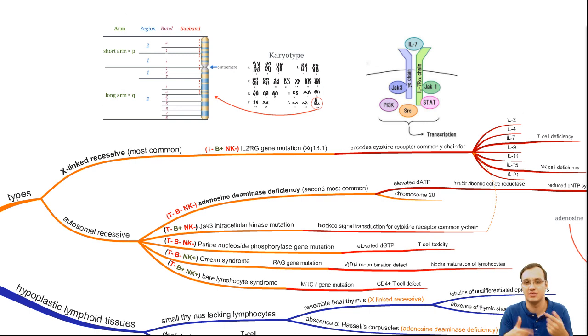The types of this disease include X-linked recessive and autosomal recessive. The autosomal recessive has many types — most importantly Adenosine Deaminase (ADA) deficiency, which is the second most common. The most common is the X-linked recessive type. In the X-linked type, there is a lack of T cells and Natural Killer cells, but a normal amount of B lymphocytes. In ADA deficiency and Purine Nucleoside Phosphorylase (PNP) mutation, there are no cells at all.